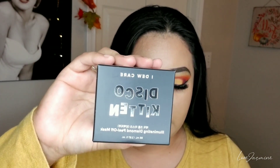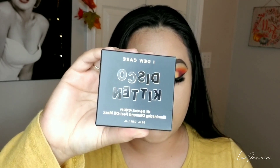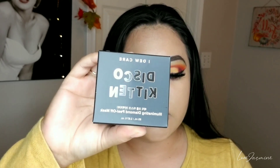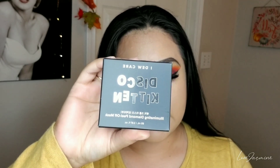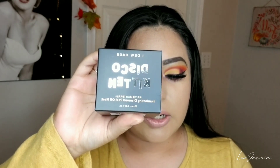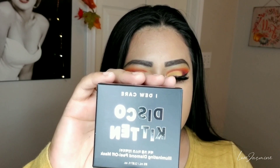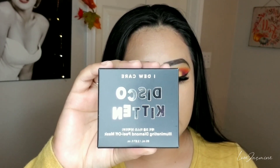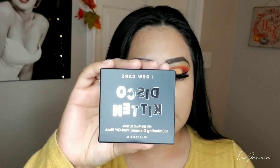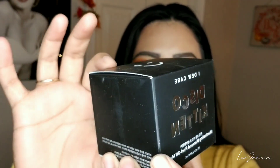Here's the second item. This is the I Do Care Disco Kitten Illuminating Diamond Peel Off Mask, and this retails for $23. This is a satisfying peel formula mask from the I Do Care beauty line.